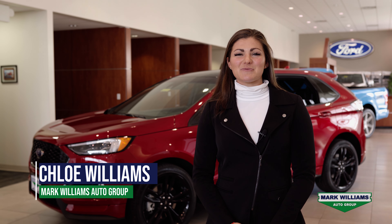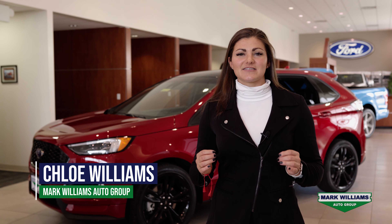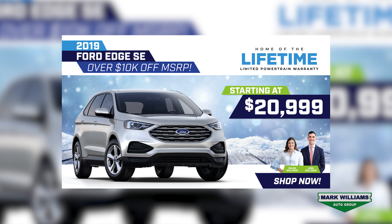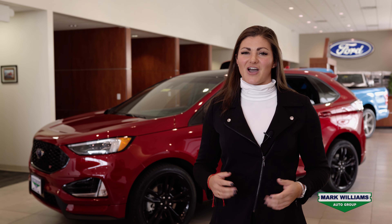Hey guys, Chloe Williams here with Beachmont Ford and Mount Orab Ford. Today I'm going to be spotlighting our Ford Edge ST — the fun, fast model, it's super exciting. However, we've also got our Ford Edge SE with up to $10,000 off MSRP. So whether you want the fast model or you want the best deal possible, we've got you covered.